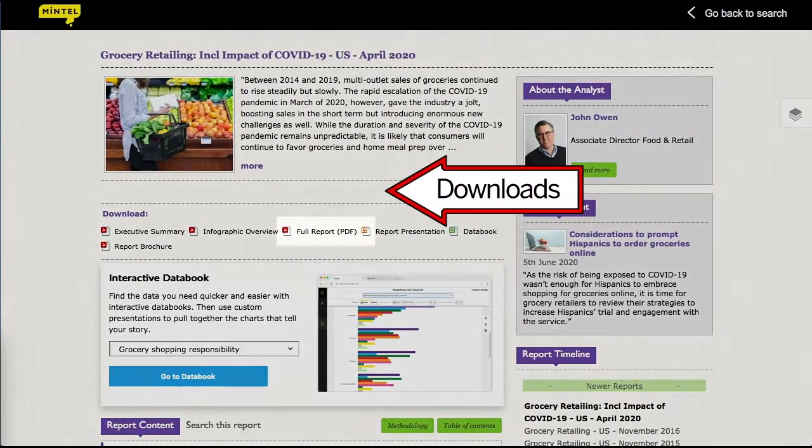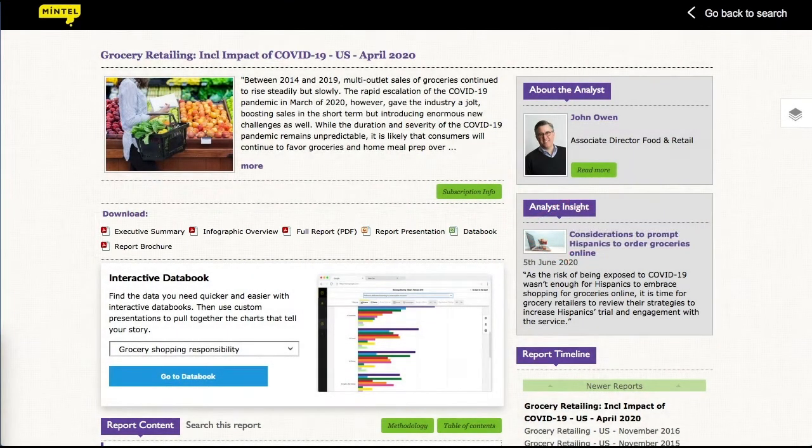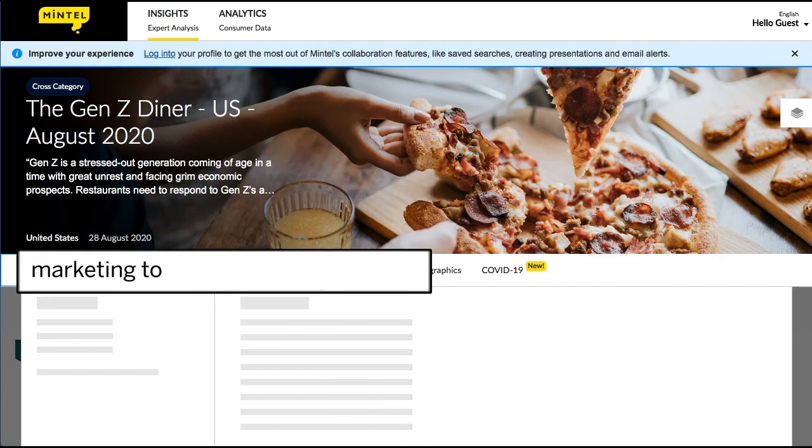You can download the whole report with this link. There are also several other downloads which present various parts of the survey data in various ways. To quickly find reports on specific demographic groups, type 'Marketing to' in the search box.